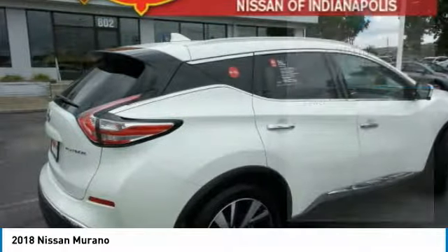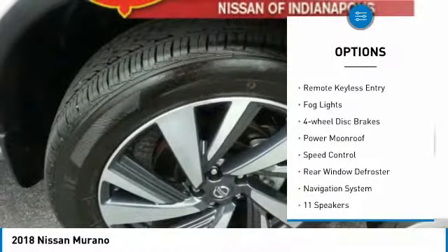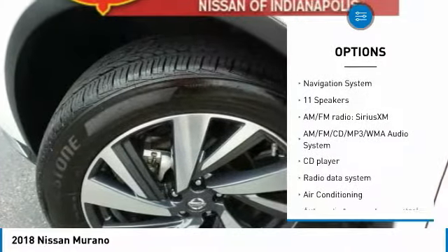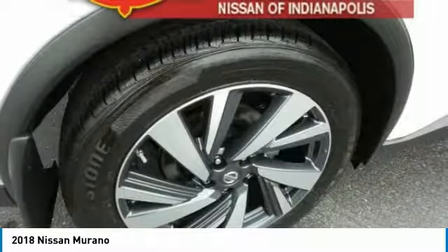Here are some of this vehicle's great options: electronic stability control, power liftgate, brake assist, traction control, remote keyless entry, fog lights, four-wheel disc brakes, power moonroof, speed control, and rear window defroster.